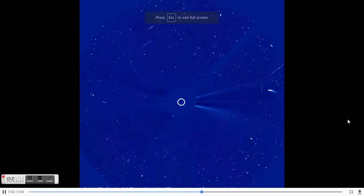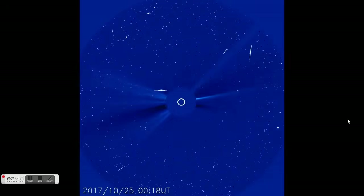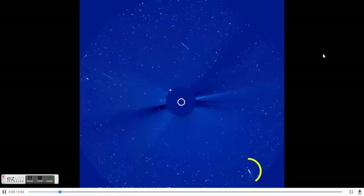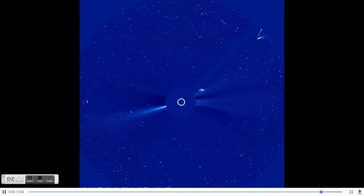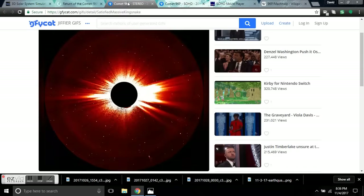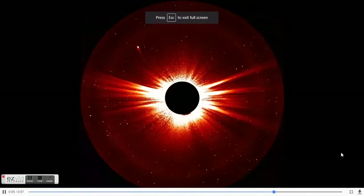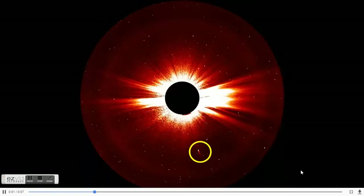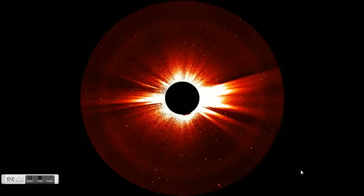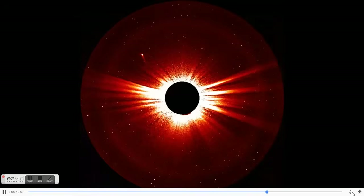This came through October 25th. This is looking from Earth's direction, and that's Mercury there in the back, moving left to right. And there is 96p. It's an interesting comet — comes back every five and a half years. I'll give you the shots from the back side of the sun. You're going to see it go under the screen at the bottom, in front of the sun, and then show up appearing a little fatter or fluffier on the back side.